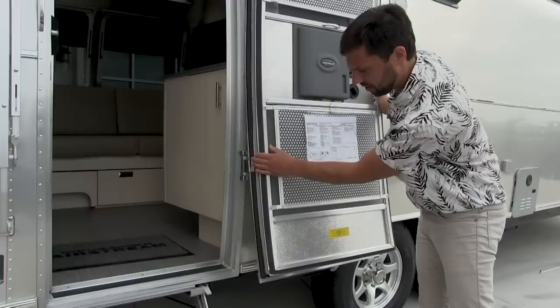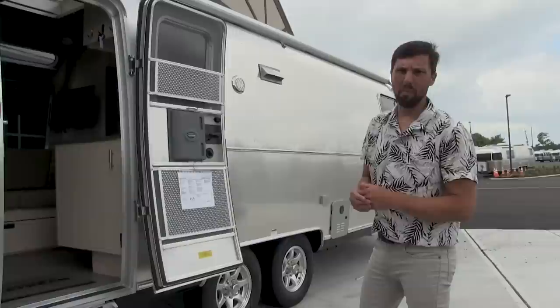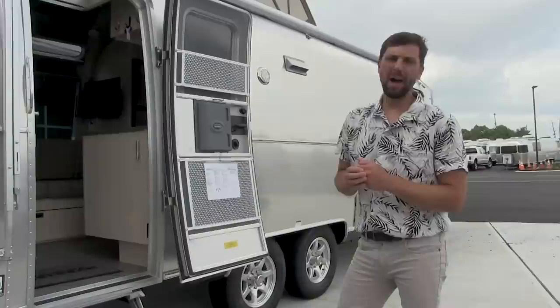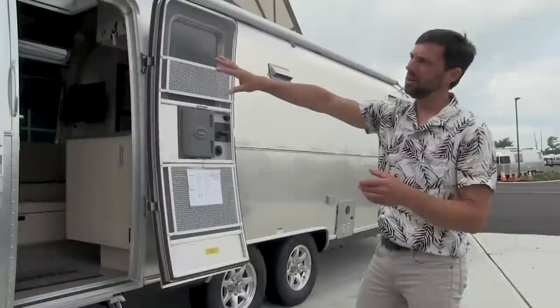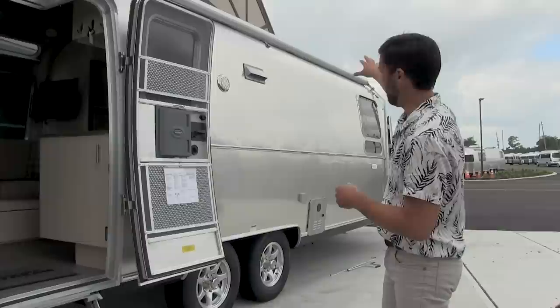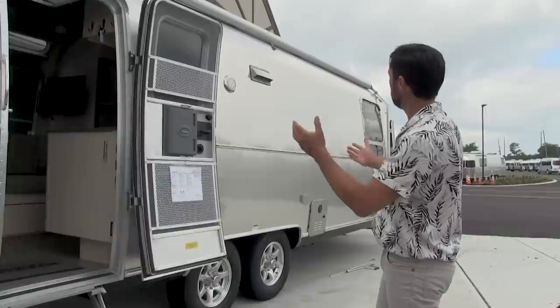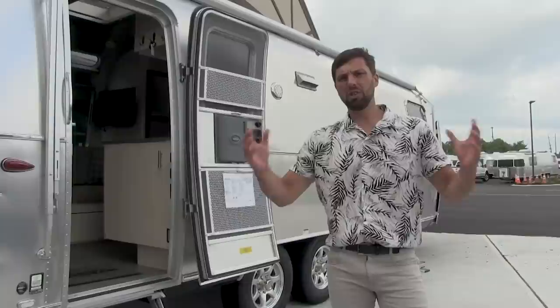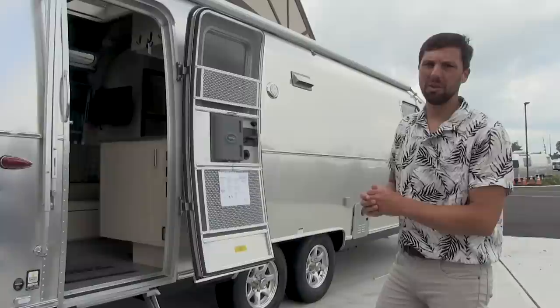This trailer has a 5,868 pound dry weight — that's before factory options but includes full tanks of propane. It gives you a 1,732 pound net carrying capacity for water, luggage, food, clothing, and whatever you're going to load inside. The hitch weight of the trailer is 791 pounds before we add the second air conditioner and upper bunk. The gross vehicle weight rating is 7,600 pounds — you don't want to go over that, but it will be very hard to. Average customers put 500 or 600 pounds of weight in their trailer.